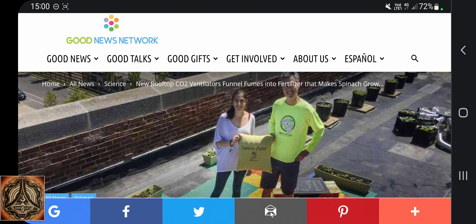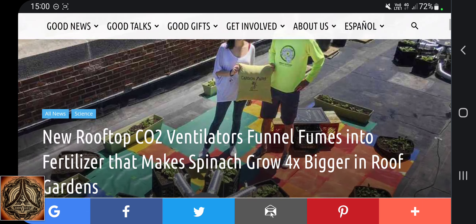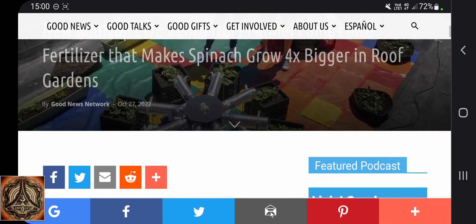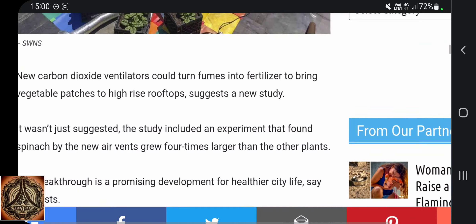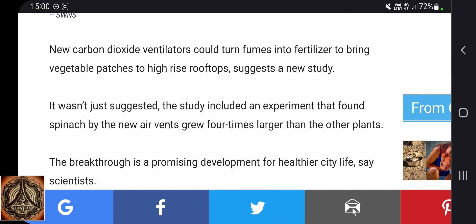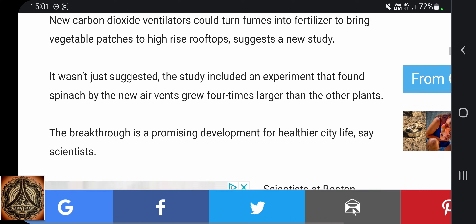Howdy. Good news network. New rooftop CO2 ventilators funnel fumes into fertilizer that makes spinach grow four times bigger in roof gardens. New carbon dioxide ventilators could turn fumes into fertilizer to bring vegetable patches to high-rise rooftops, such as a new study. The study included an experiment that found spinach by the new air vents grew four times larger than the other plants.